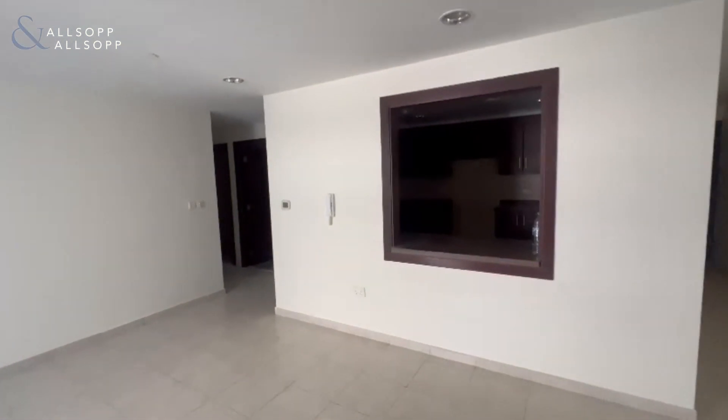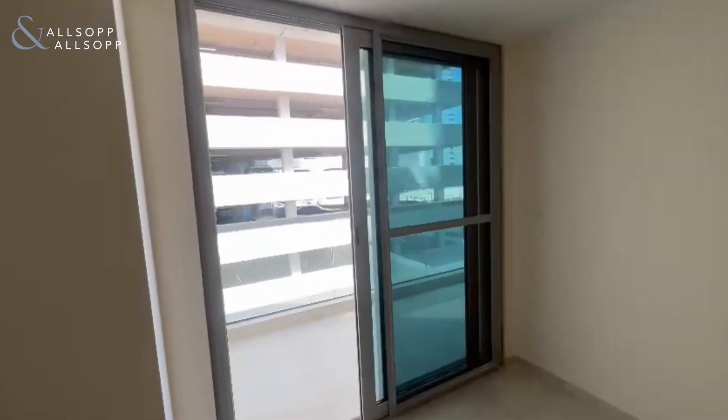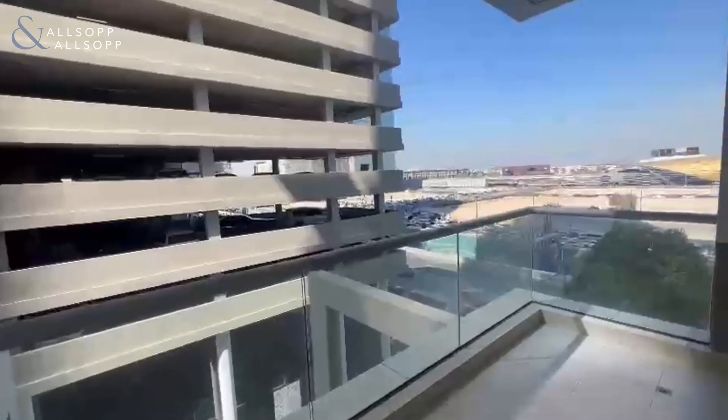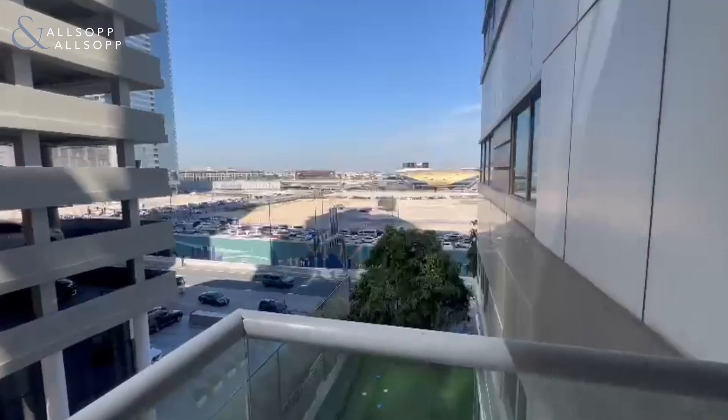You do get your kitchen goods with this property, a balcony space just over here, and it overlooks the heart of Business Bay, just by Vision Tower.